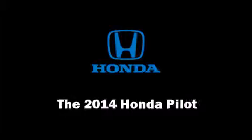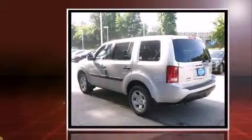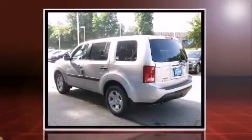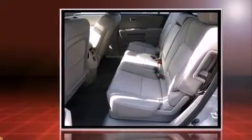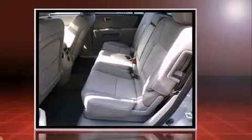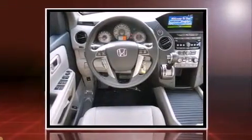Step into the 2014 Honda Pilot. Under the hood you'll find a six-cylinder engine with more than 250 horsepower. For added security, dynamic stability control supplements the drivetrain. Honda prioritized practicality, efficiency, and style.